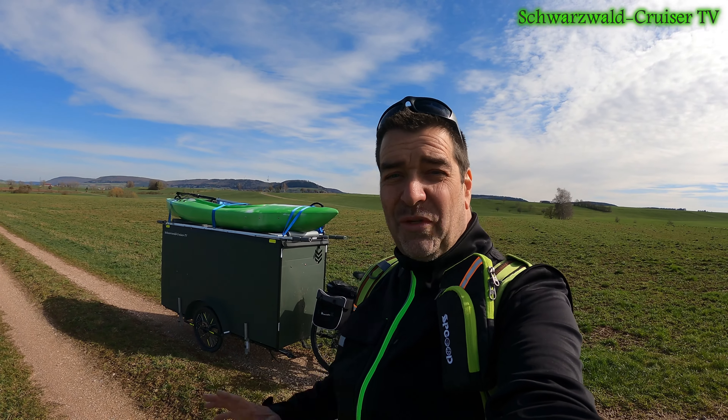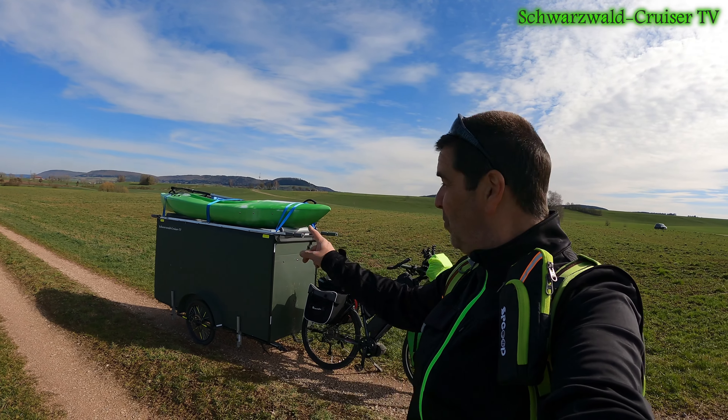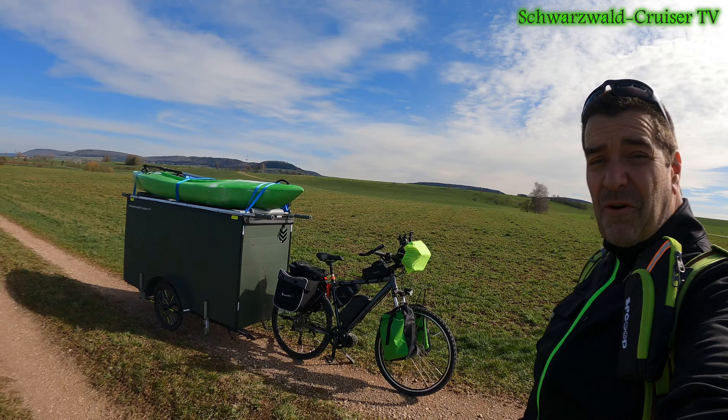Der Recycling Camper ist zu, na sage ich mal, 95% fertiggestellt und so stelle ich mir mein Reisemobil vor.